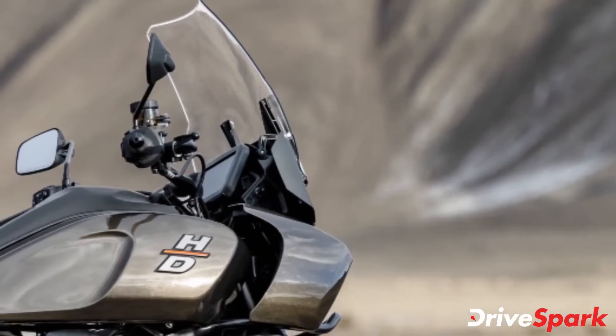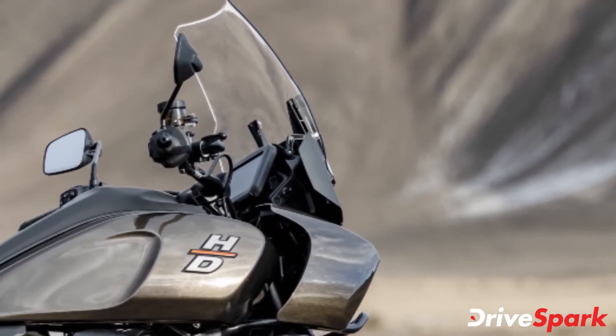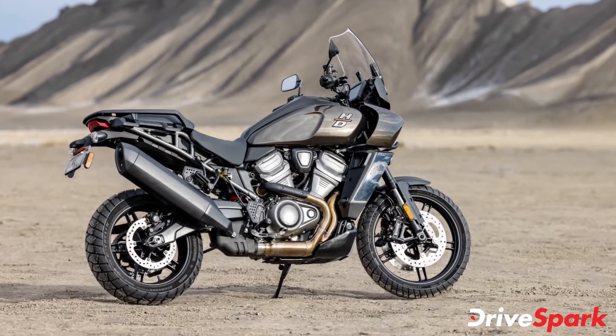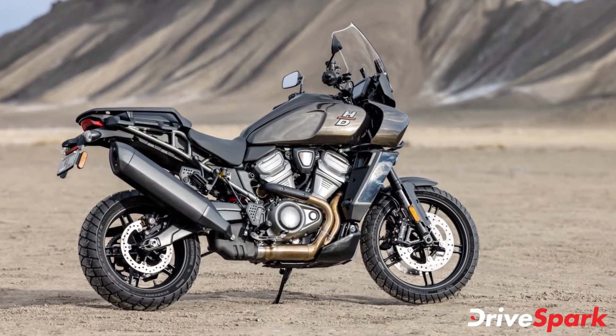The instrument cluster displays gear, odometer, fuel level, clock, trip, low-temp alert, sidestand down alert, tip-over alert, cruise, range, and tachometer indication.